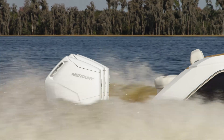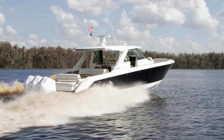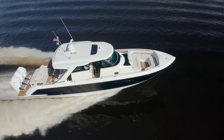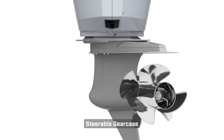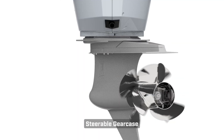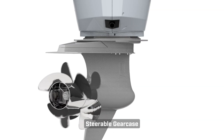The innovative features of the Mercury V12 outboard have contributed to the creation of an exciting new boating segment of high-performance luxury center consoles and outboard cruisers. The steerable gear case reacts instantly to driver commands for precise maneuverability around docks and smooth, effortless handling in open water.